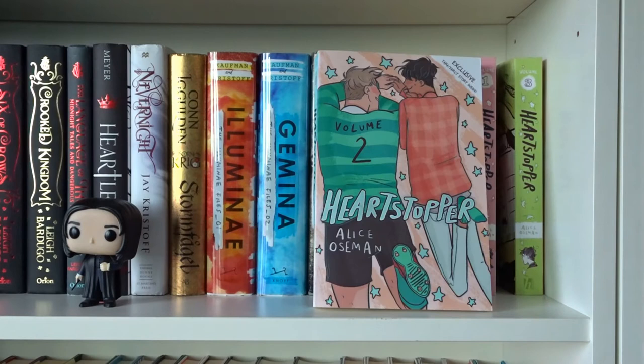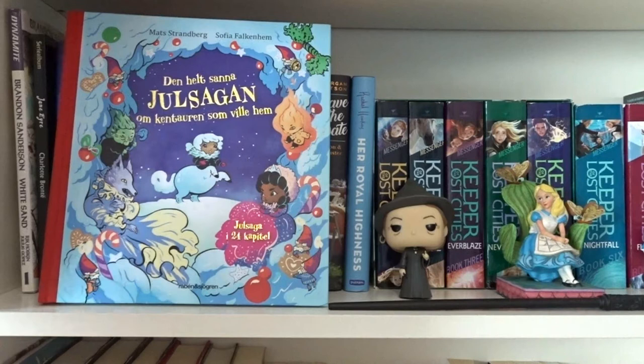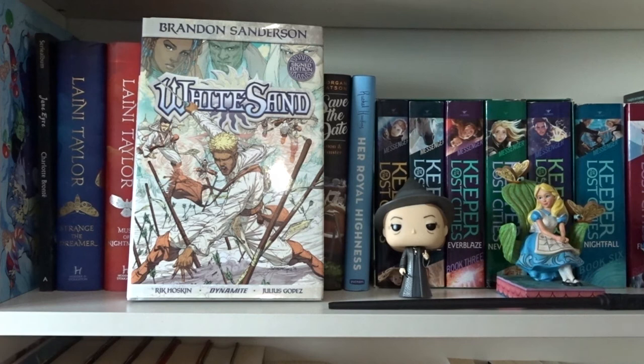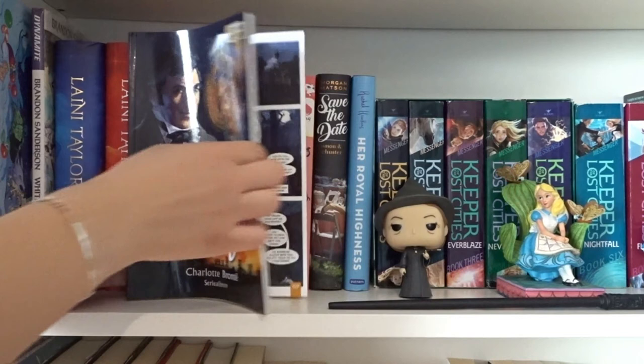Wonder Woman: Warbringer by Leigh Bardugo. Heartstopper Volumes 1, 2, and 3, all written and illustrated by Alice Oseman. Den helt sanna julsagan om Kento Aurensson ville hem by Mats Strandberg and Sofia Falkenheim. White Sand Volume 1 by Brandon Sanderson, illustrated by Rick Hoskin and Julius Gopez.